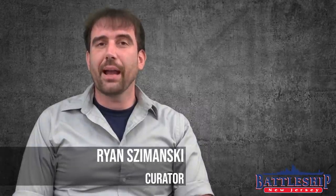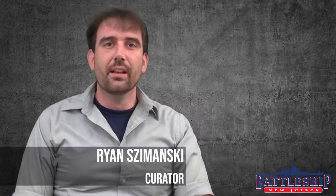Hi, I'm Ryan Szymanski, curator for Battleship New Jersey Museum and Memorial, and today we're going to talk about what it takes to get a museum ship.